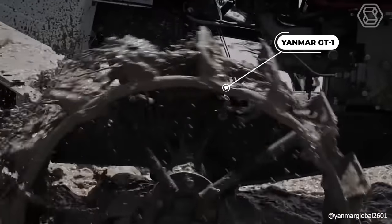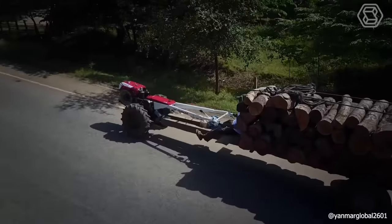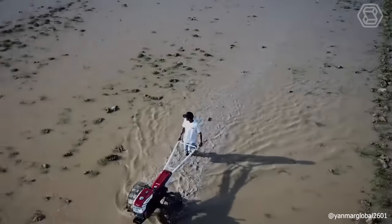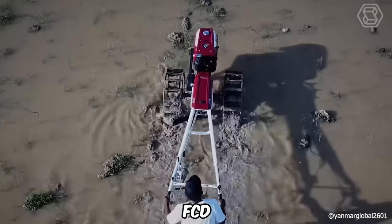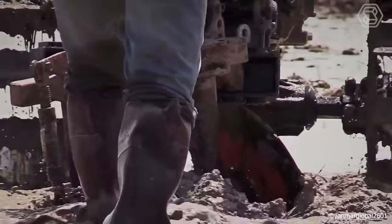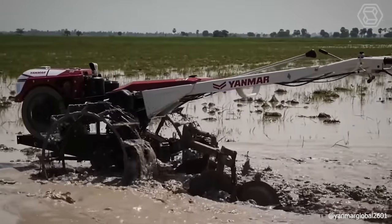The Yanmar GT1 is a reliable, environmentally friendly, and hard-working hand tractor. Thanks to engine technology developed and tested by the company's R&D department in Japan, your farming work will be much easier. Made of special ductile cast iron (FCD), this model will last much longer. The Yanmar GT1 is also equipped with an oil seal and waterproof sealing cover, so you don't have to worry about it being easily damaged.